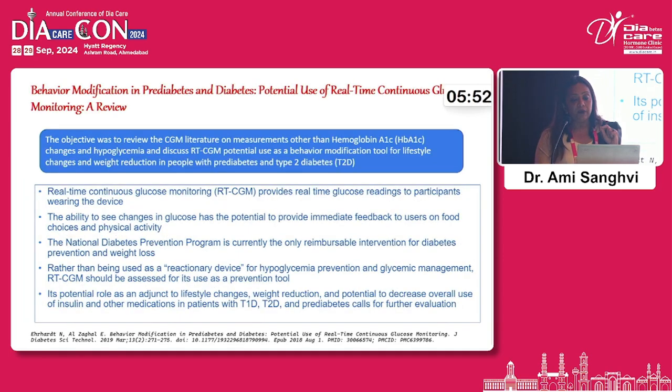CGM literature on use of real-time CGM in behaviour modification in patients with both type 1 and type 2 diabetes showed that, in adjunct to lifestyle changes, it helps in weight reduction and has the potential to decrease overall use of insulin and other medications — in patients with type 1 diabetes, type 2 diabetes, and also in patients with pre-diabetes. As mentioned, the huge population of pre-diabetes we are dealing with — if they have a CGM and know when their sugars are behaving haywire, they can take control of their diet and lifestyle and may not convert to frank diabetes.